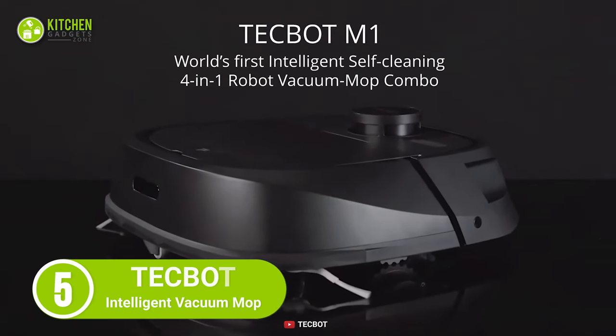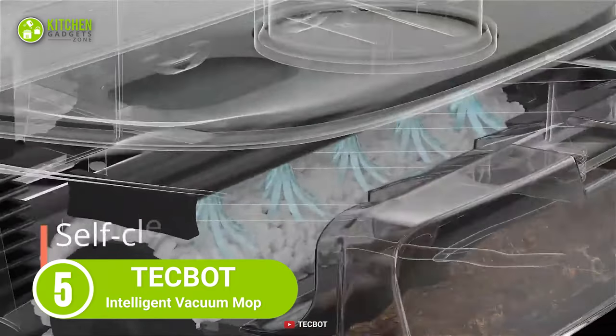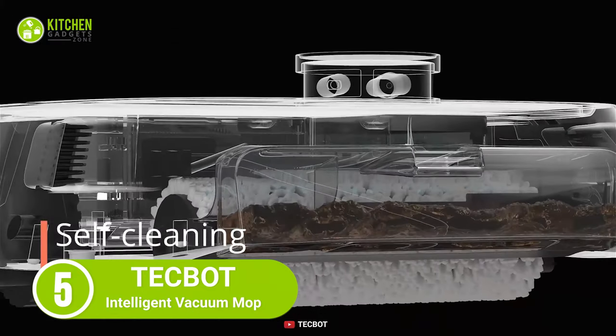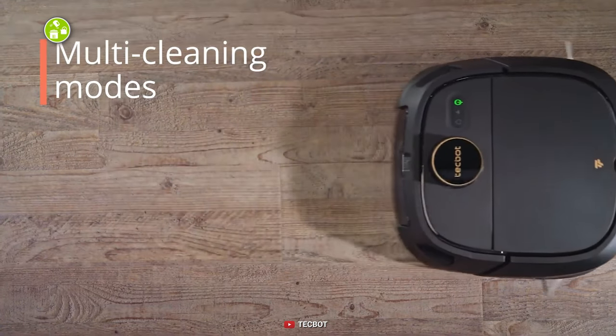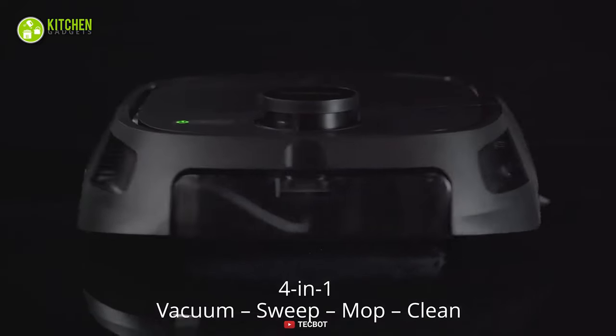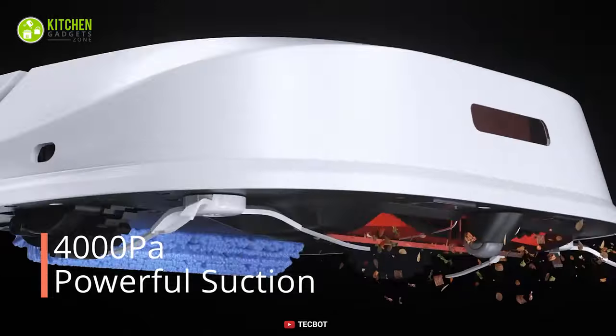Starting with the Tech Bot M1 4-in-1 Intelligent Vacuum Mop cleaning robot, which is a cleaning robot that can automatically rinse itself after cleaning your kitchen. Featuring a multi-cleaning mode, it can sweep, vacuum, and mop at a time, which helps to pull out deeply embedded dust and dirt from your floor.